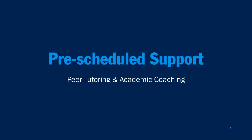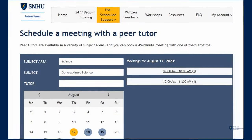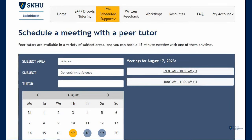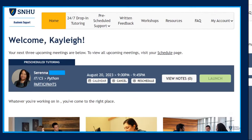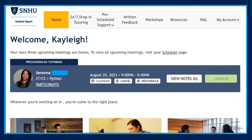For sessions you can schedule and rely on, try pre-scheduled support. Peer tutoring lets you book a tutor who goes or has gone to SNHU by subject. Choose pre-scheduled support and peer tutoring, then use the menus to find the subject support you need. Click on the circled dates and underlined times to book future appointments. Once your meeting is successfully booked, you will find a blue bar with the details on the landing page.